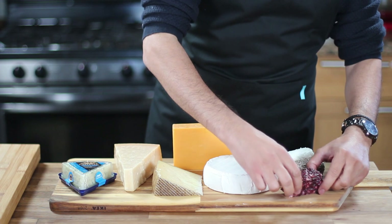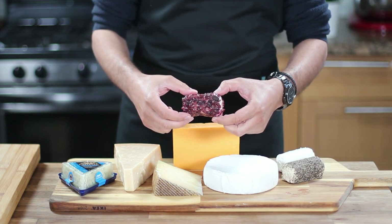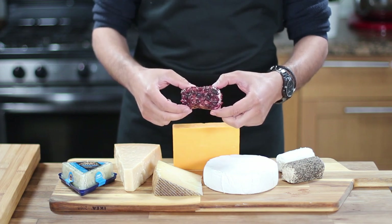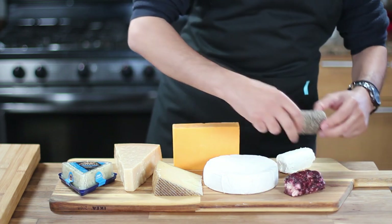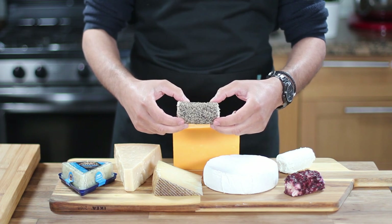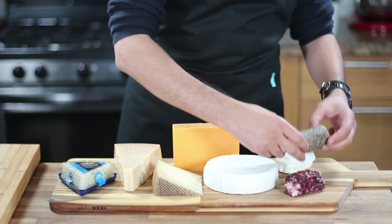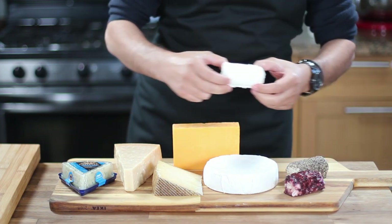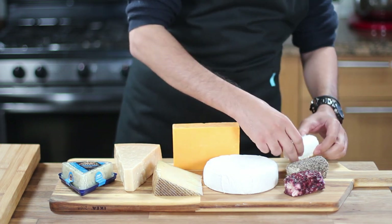Goat cheese is often described as having a mild, earthy, buttery, and tart flavor. Some people love the distinct taste of goat cheese while others are not as fond of it, but no matter your personal preference there are many varieties to choose from. For example, you can include a goat cheese covered with raspberries for a sweet and tasty option, or try a goat cheese covered with brown black pepper for a savory and slightly spicy choice. Don't forget to include a plain goat cheese for those who like to taste the natural flavor.